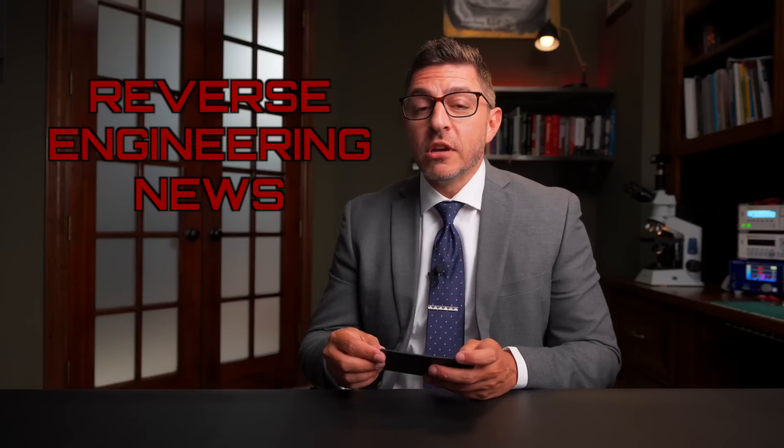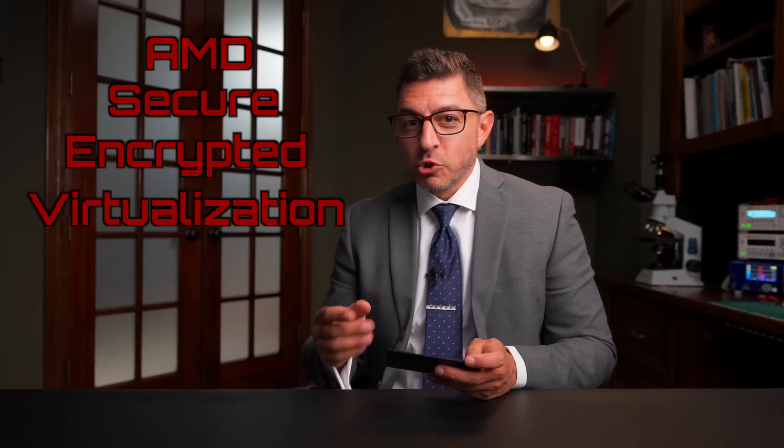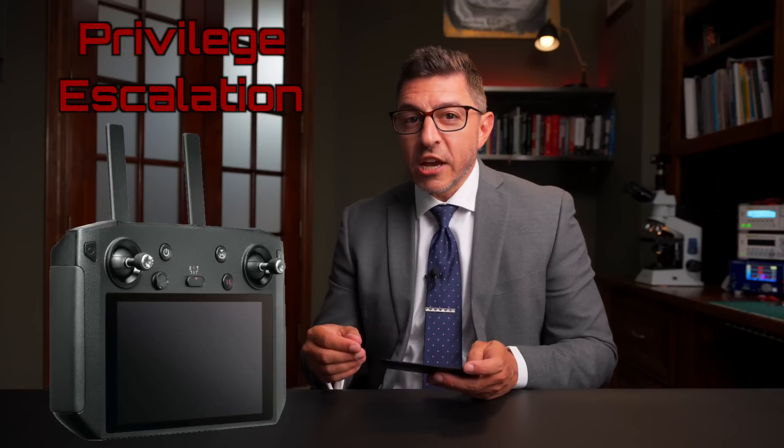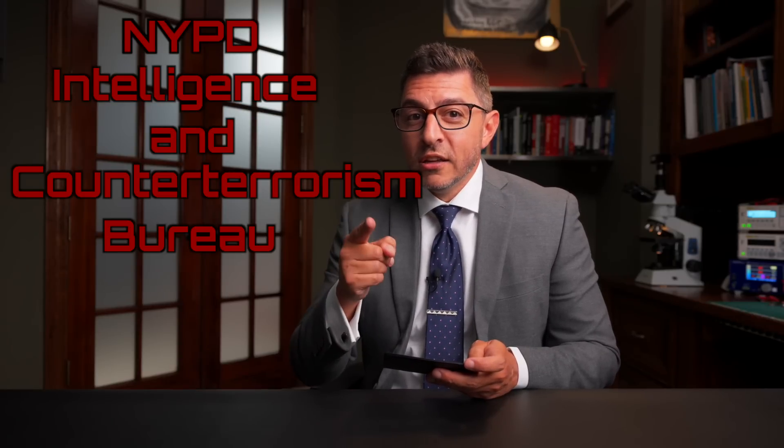Welcome to Reverse Engineering News. I'm your host, Hash. Thanks for joining. This week, we're going to look at three interesting topics. The first is a creative glitch attack against AMD secure encrypted virtualization. Next, we'll look at a great blog post on finding a privilege escalation in a DJI drone controller. And finally, a bulletin from the NYPD Intelligence and Counterterrorism Bureau on the Flipper.